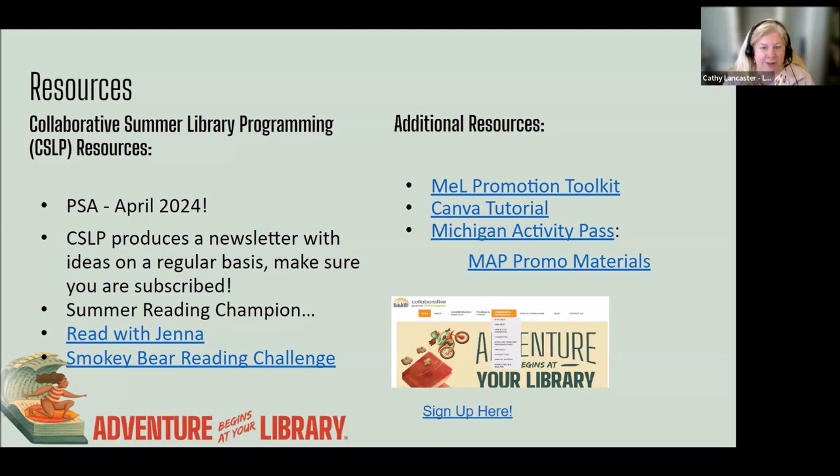A reminder — it is 'Adventure' this summer, and we'd love to adventure using the Michigan Activity Pass. There's a link to all the MAP promo materials. MAP has coloring pages, bookmarks, logos, and all that great stuff on the Library Network website. Be sure to remember to use those in your marketing as well.